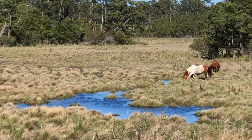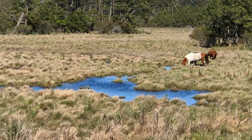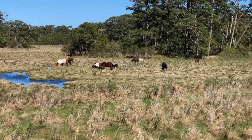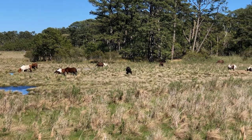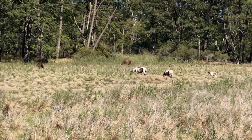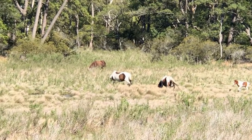These small but sturdy, shaggy horses have adapted to their environment over the years by eating dune and marsh grasses and drinking fresh water from ponds. While they appear tame, they are wild, and the park rangers urge visitors not to feed or pet them.